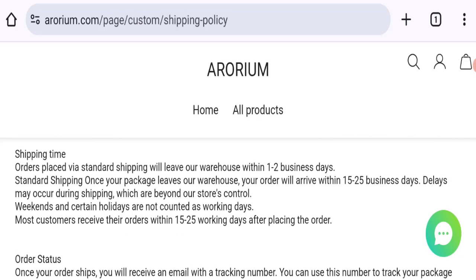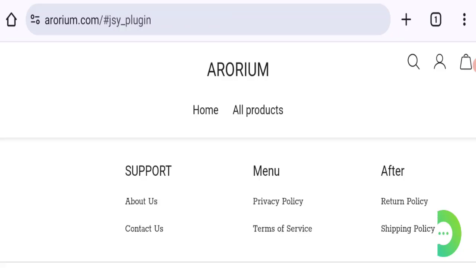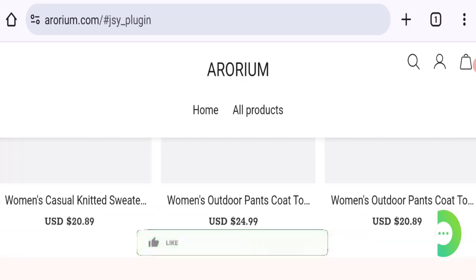In the shipping policy, the mentioned order processing time is 1 to 2 business days, and order shipping time takes around 15 to 25 business days. So that is the shipping information. Now it's time to discuss other important legitimacy details.